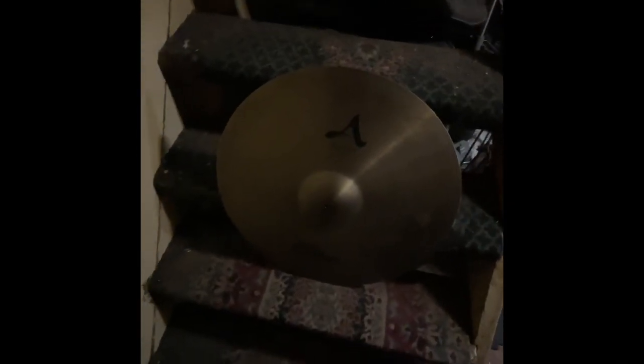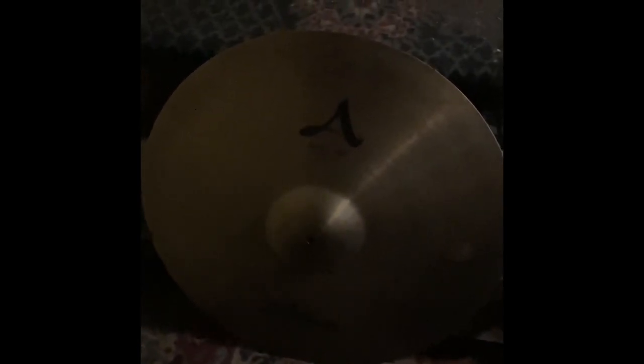Here it is — the 21-inch A Sweet Ride. I've been using this ride cymbal for over three years since I bought it at St. John's Music here in Canada, in Ottawa, before they closed down during COVID, which was a bit of a disappointment. But at least this thing is super epic.